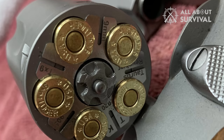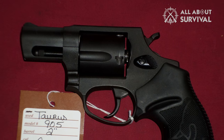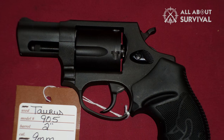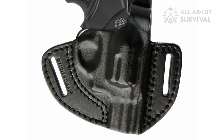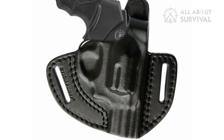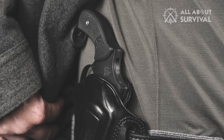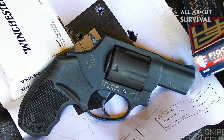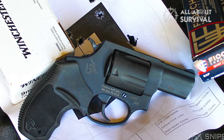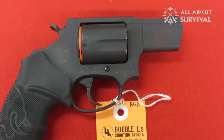Seriously, it will surprise you. If you have average to small hands, the Taurus 905 will fit you like a glove. If your hands are on the bigger side, it may be a tiny bit uncomfortable. It's small enough so that you can conceal it inside a matching OWB holster. When stored in an IWB holster, it is borderline impossible to detect. The Taurus 905 is accurate for a 2-inch barrel handgun, but don't expect it to be accurate at 30 yards.